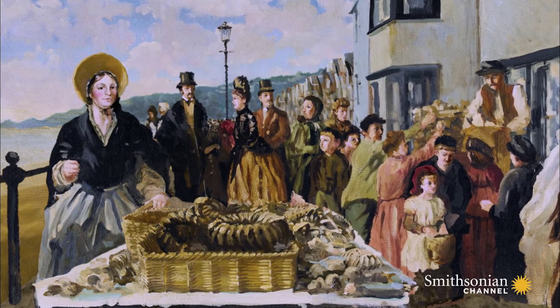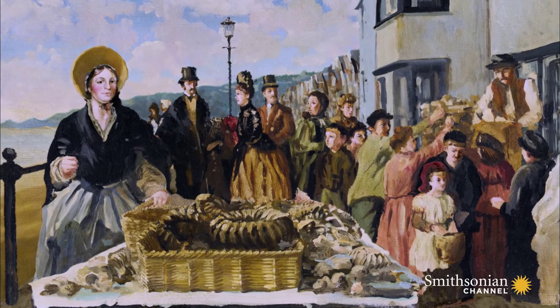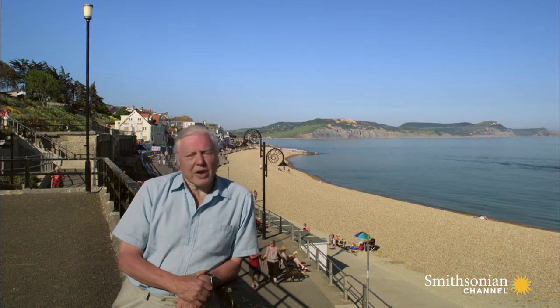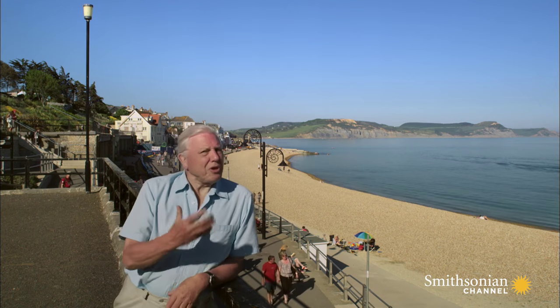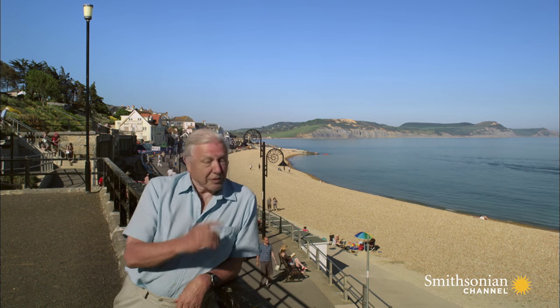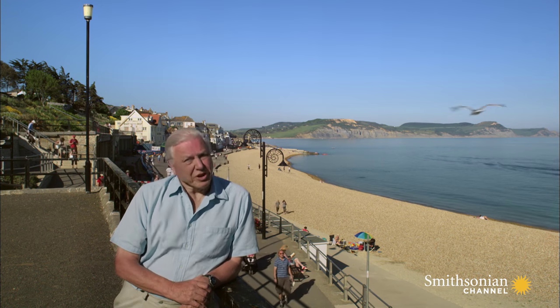When you consider Mary Anning's status — a woman from a working-class background with no formal education to speak of — it may seem strange that she acquired such a prestigious reputation. Until, that is, you see what it was she discovered.